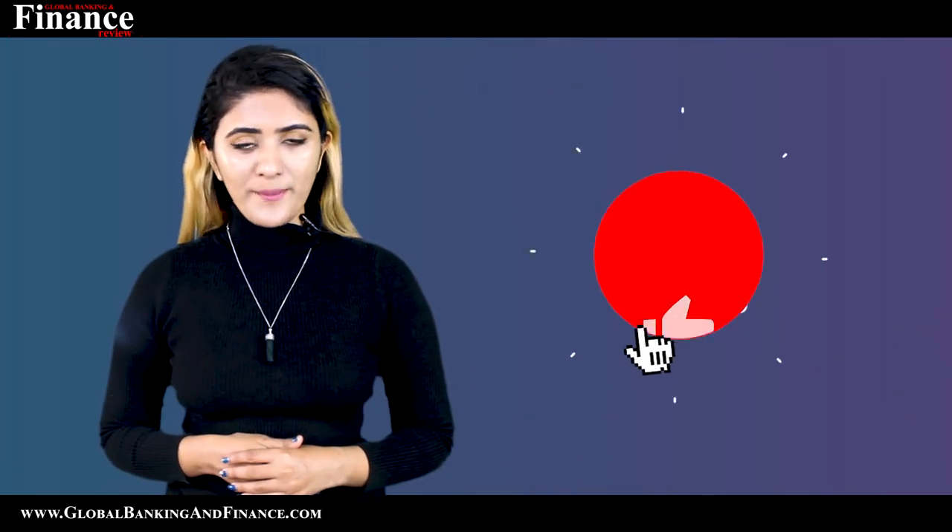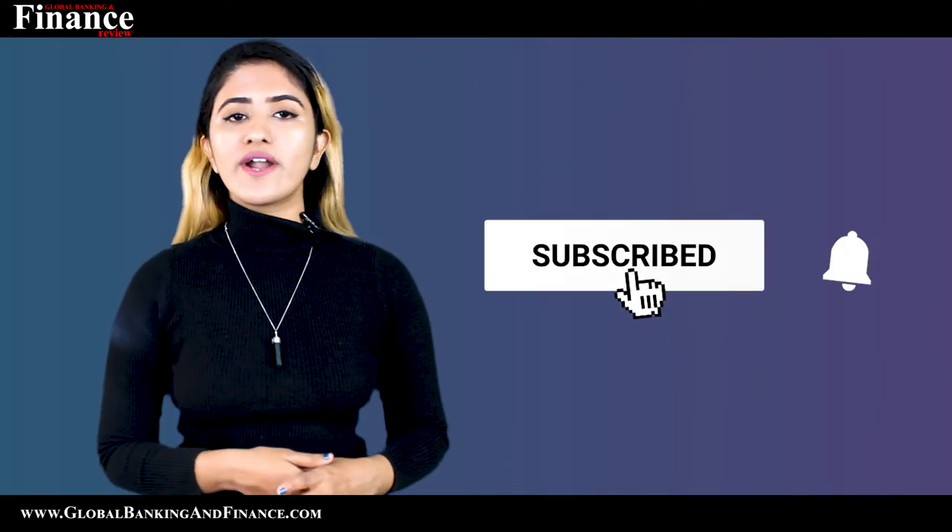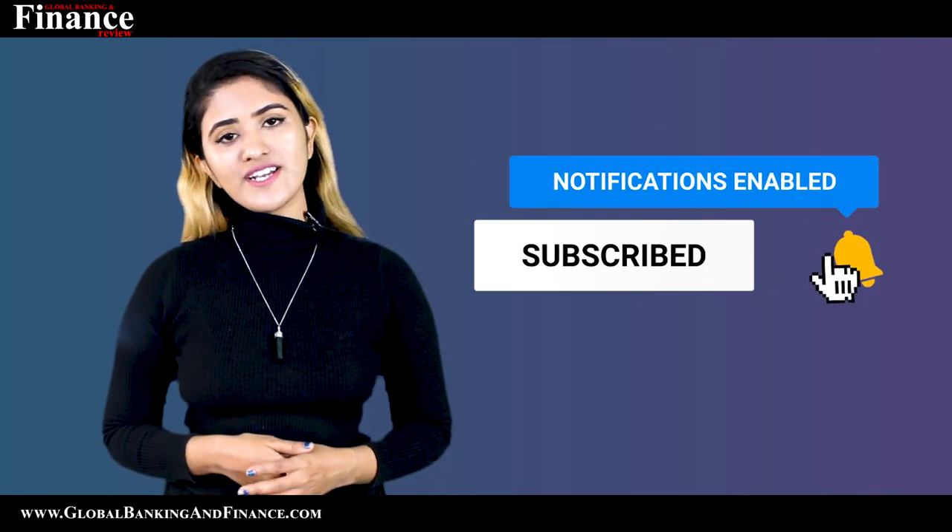Have you tried any of these money making apps? Let us know in the comment section below. Thanks for watching and don't forget to subscribe, like, and comment. One lucky winner will win a one year free subscription of Global Banking and Finance Review Magazine.